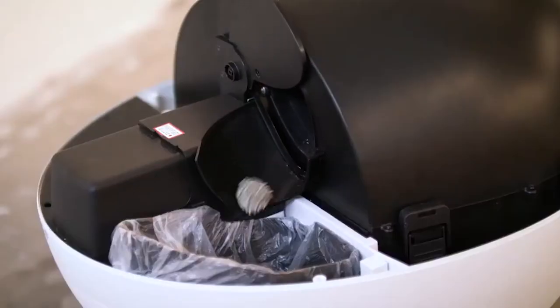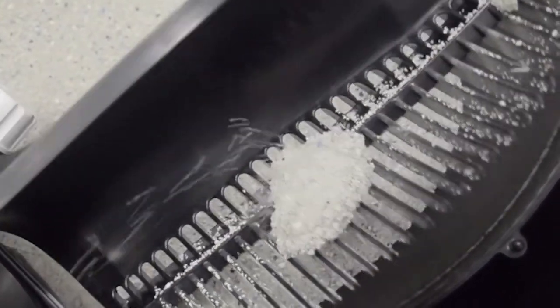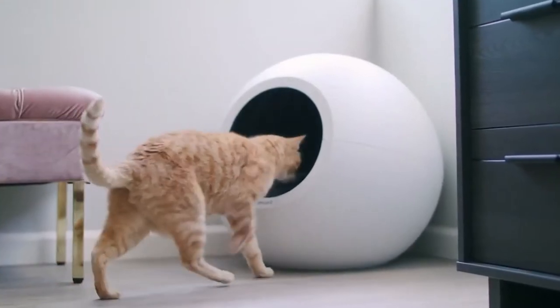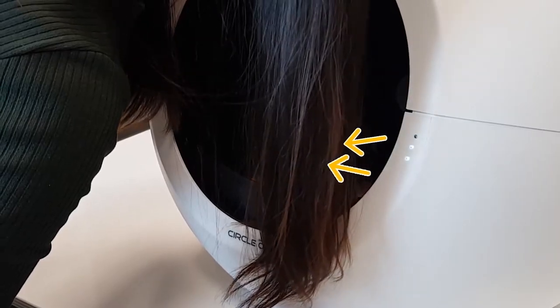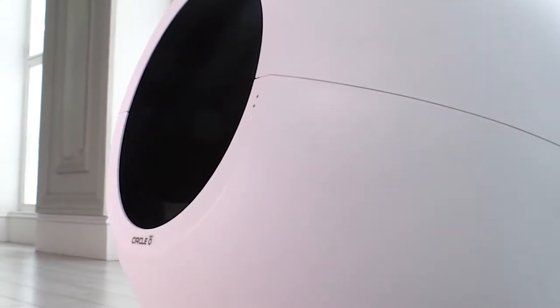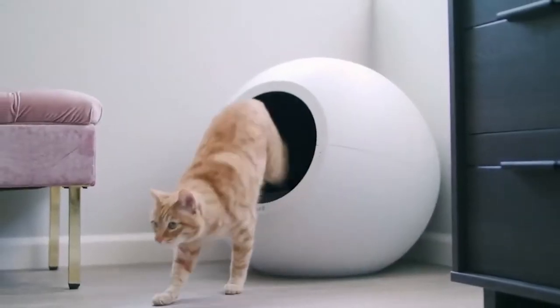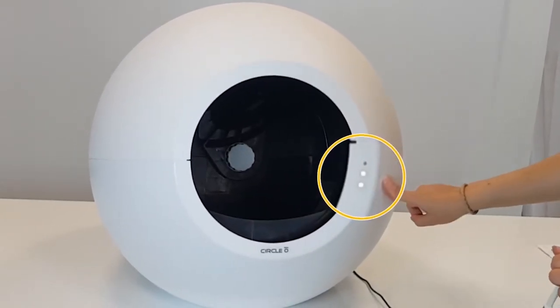It also prevents you from having to scoop up your pet's business. Once the exterior compartment is full, you can use a liner to throw away the mess — no special expensive bags needed, helping you save money. The sensors within the box keep track of your feline friend's routine, and you can receive notifications when it spots any irregularities, great for monitoring your pet's health.